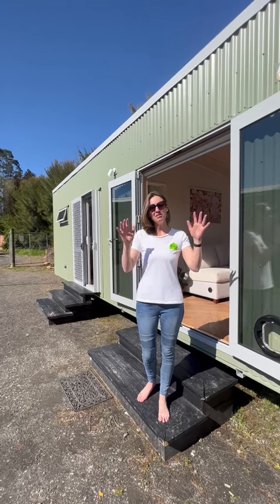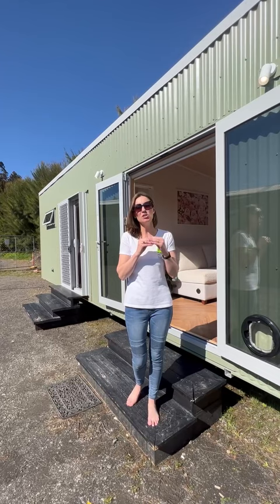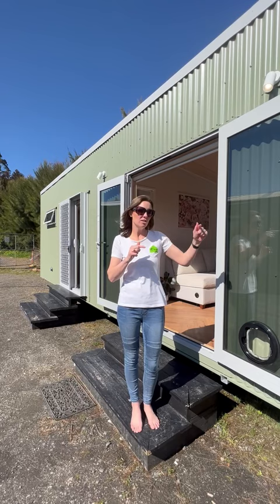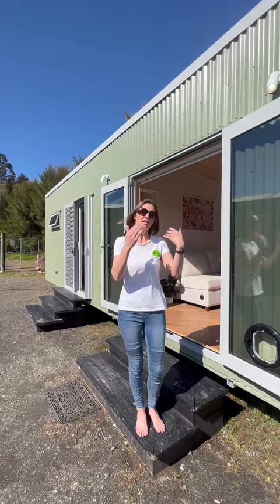Hi everyone, Rebecca here from Tiny House Builders, and we have a beautiful Corphy to show you today. This one is super special — it's got lots of extras and lots of firsts for us. We're going to show you through in a little bit more detail than usual. We do have a fly-through reel, so if you want just the quick tour, either zoom this video or jump onto the reel. But this one's going to give you a bit more detail, so come on through and have a look.